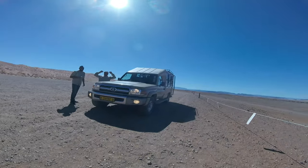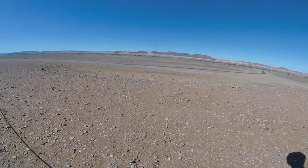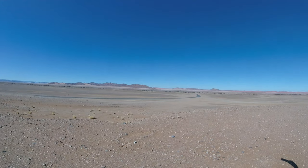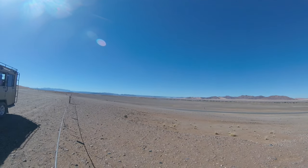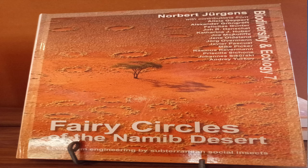On our way back we noticed some strange circles formed in the grass. From research, they are called fairy circles and they are mostly formed by termites. It seems like more people have noticed this natural phenomenon and made a whole study of it, as seen from this book.